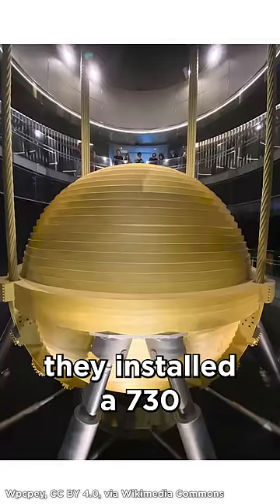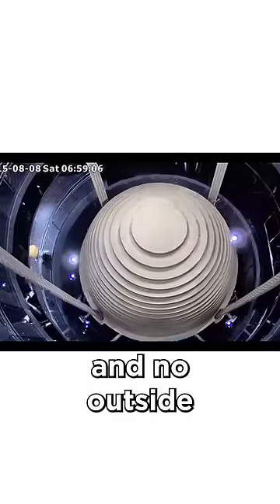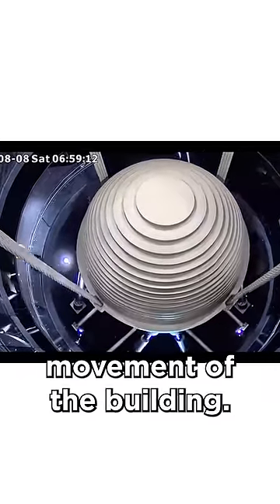For the Taipei 101, they installed a 730 ton yellow steel ball to hang near the top of the building. It has no outside power required — it's powered by the natural movement of the building.